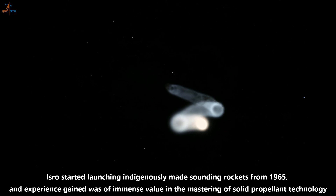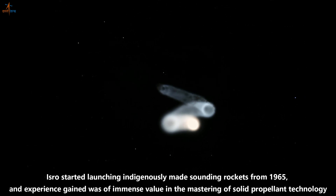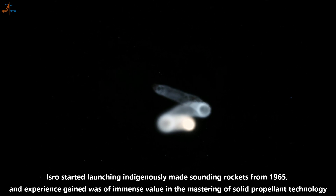ISRO started launching indigenously made sounding rockets from 1965, and the experience gained was of immense value in the mastering of solid propellant technology.